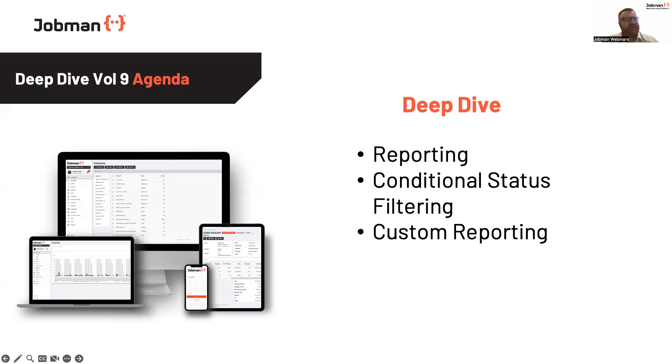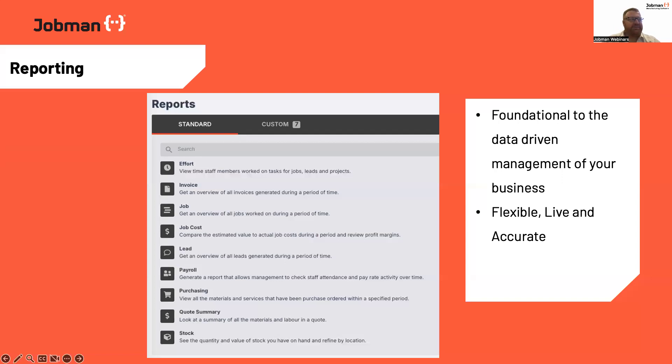Someone once said to me that data is the new gold of the modern manufacturing world we work in, and I absolutely believe that having the right data at your fingertips and being able to understand the metrics of everything that's happening in your business is the key to being able to move forward and run a successful business. So today we'll be covering reporting, our new fantastic implementation into the software, which is conditional status filtering, which is very powerful. I'm going to show you a lot of the and/or statements you can use in the software.